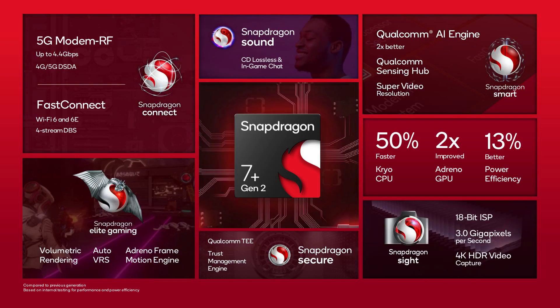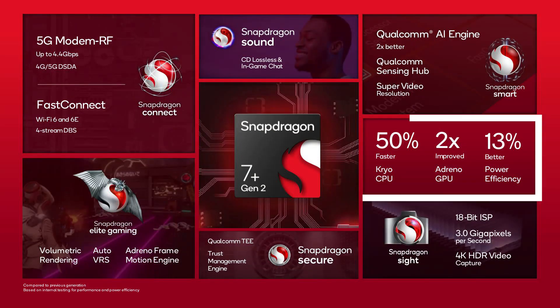Comparing the CPU performance to the Snapdragon 7 Gen 1, Qualcomm says there is a 50% boost in performance. The Snapdragon 7 Plus Gen 2 has an Adreno 725 GPU which offers two times better performance. And even with all these performance upgrades, the Snapdragon 7 Plus Gen 2 is still 13% more power efficient than the Snapdragon 7 Gen 1.